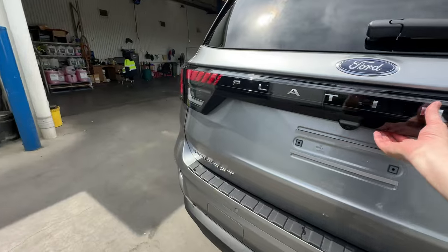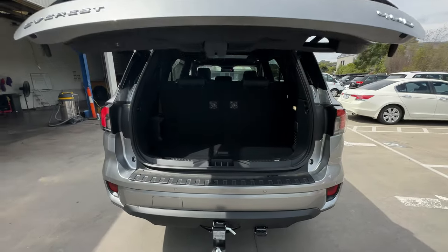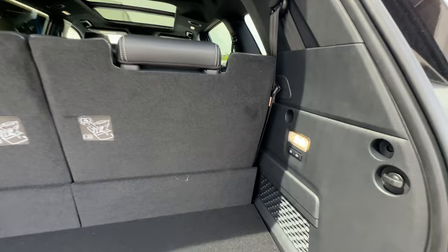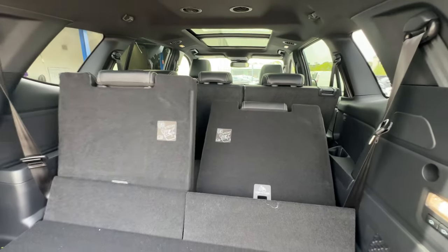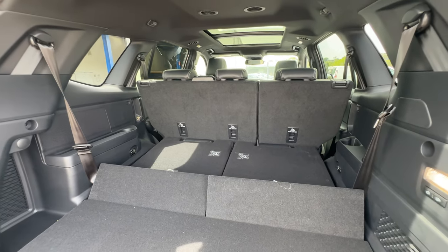Talking of which, if we come to the boot — it's fully electric as you'd expect, and it's also got the feature where you can swipe your foot underneath the rear bumper to open the tailgate. The third-row seats are operated by two buttons here, so they're fully electric — just press the buttons and the seats flatten all on their own. That gives you a really decent boot space in there.